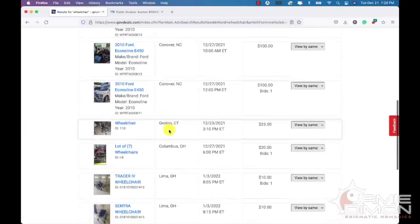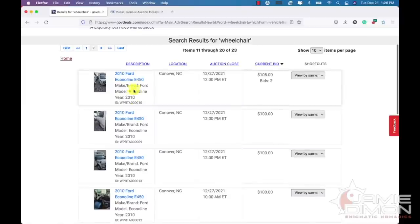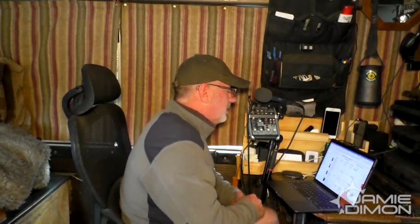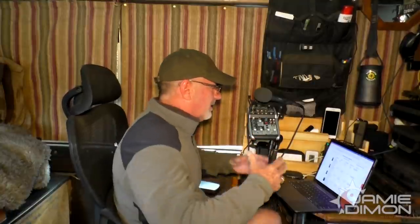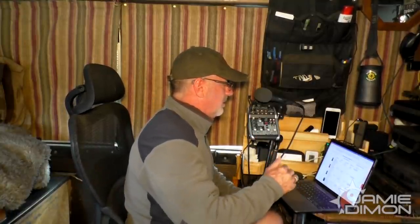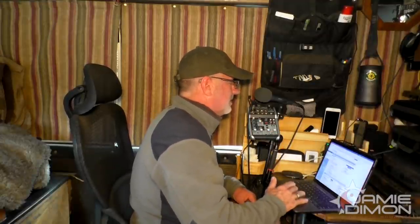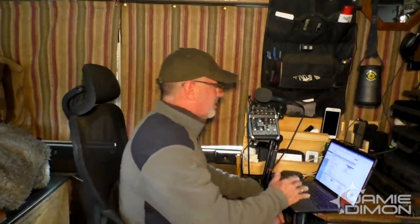There's a lot more showing up — mostly wheelchairs now, so let's move on. If you're near Conover, North Carolina, there are so many vehicles there it might be worth driving down and plugging in your OBD module in person — you'll learn so much more that way. That's the motherlode right there in Conover, North Carolina. Let's head over to Public Surplus and see what's going on.